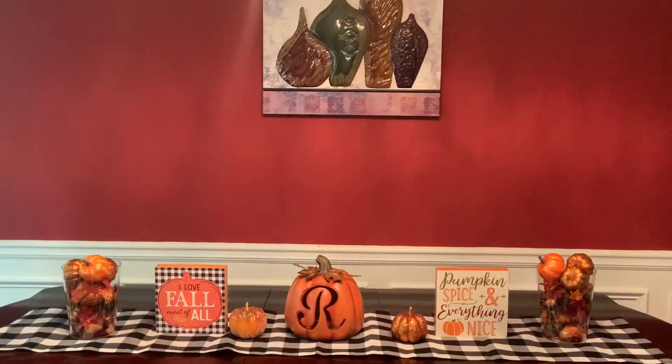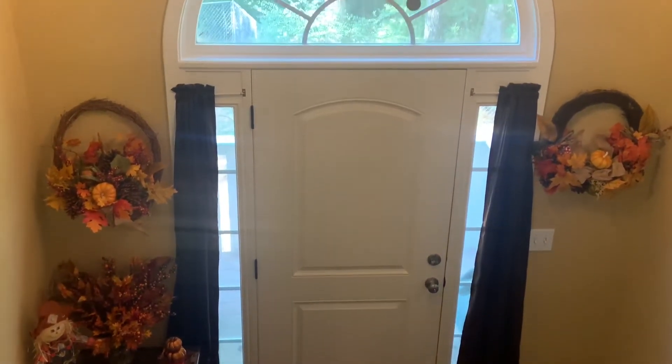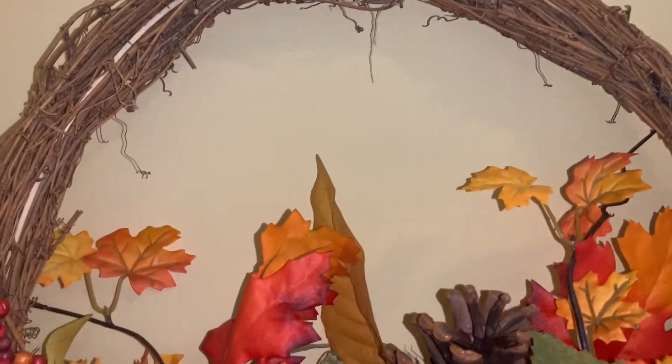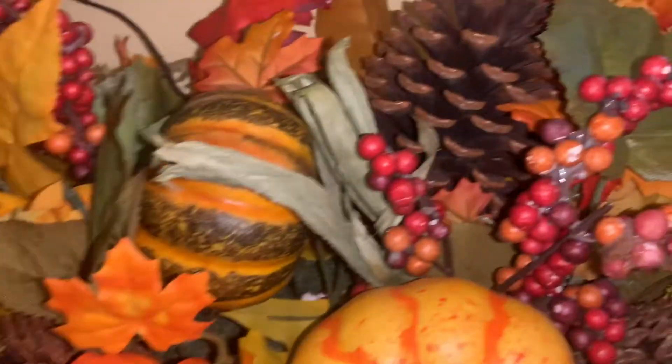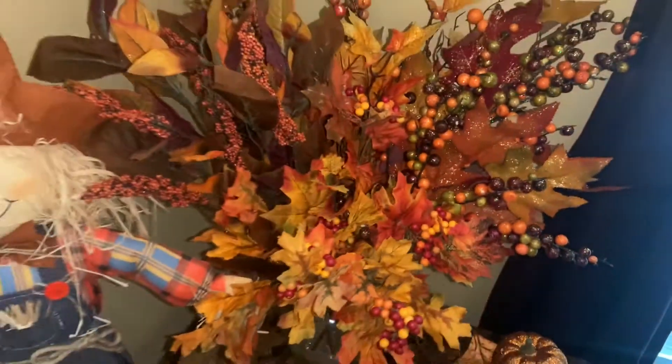Now moving on to my entryway. This is an overview of how that area looks. On the left is a basket and on the right is a wreath, and they both come from Walmart. This is a close-up of the basket and the wreath — it has burlap, pine cones, pumpkins, berries, leaves — very fall. Below it is my table and I just made this fall arrangement from different picks from previous years; I put the picks in a different jar and rearranged them.